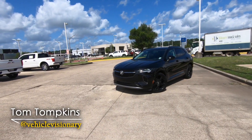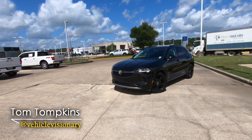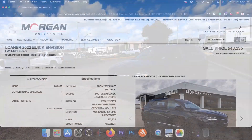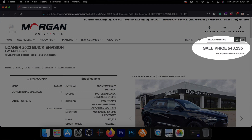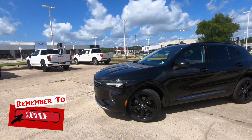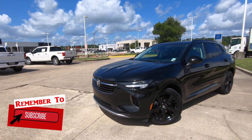Hi everybody, it's Tom from Vehicle Visionary. Today we're at Morgan Buick GMC to take a look at the 2022 Buick Envision ST and see if we can answer the question: based on information presented, is this Envision a more sporty SUV than the Volvo XC60?